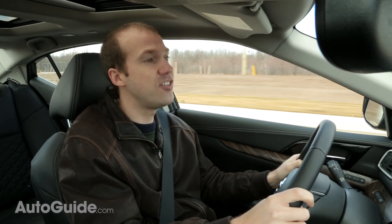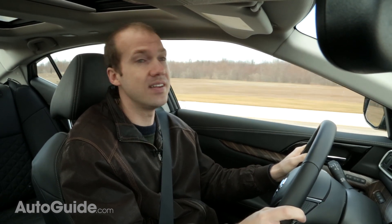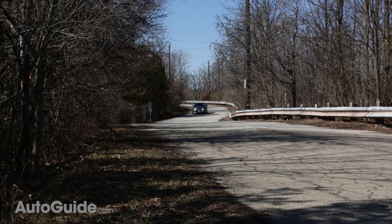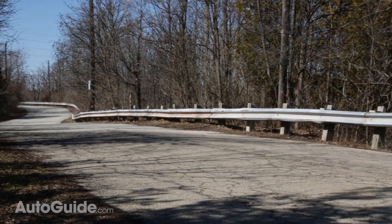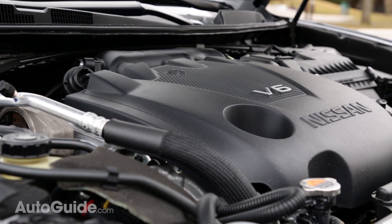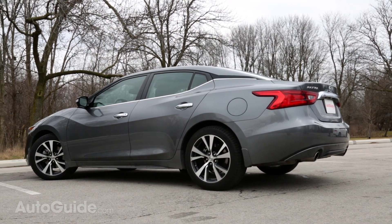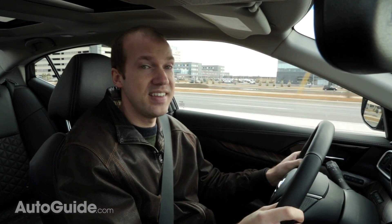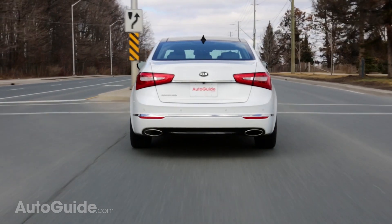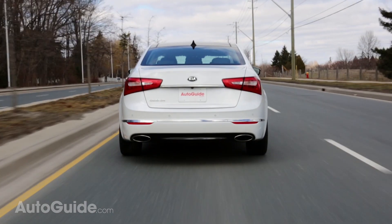Both cars come equipped with powerful V6 engines: a 3.5L making 300hp in the Maxima and a 3.3L making 293hp in the Cadenza. Despite the similar output, the two engines behave very differently. The Maxima's engine is smoother and more responsive, a lot of that having to do with the continuously variable transmission — this engine and CVT pairing is one of the best on the market today. The V6 in the Cadenza is still a good engine and comes alive at higher RPMs, but it is hampered by the 6-speed automatic transmission, which is slow to react and takes a long time making gear changes.